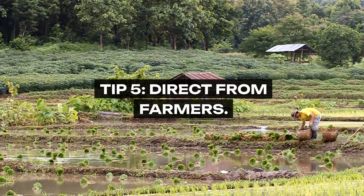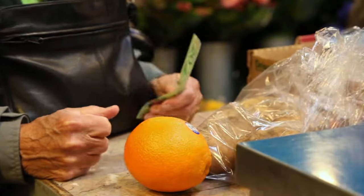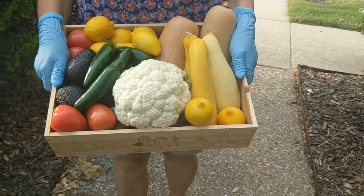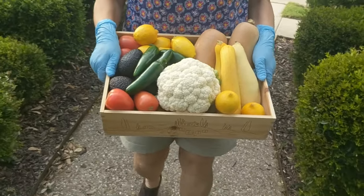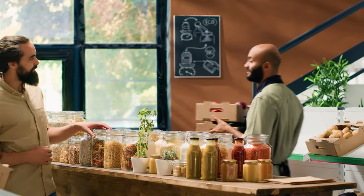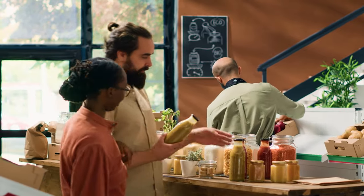Tip 5: Direct From Farmers. Forge direct connections with the source of your food by buying straight from farmers. This can be achieved through farmers markets, CSA programs, or even farm stands. Purchasing a share in a CSA, for instance, commits you to a season's worth of fresh produce, picked at its peak and offered at a price lower than retail. This direct relationship not only supports local agriculture, but ensures you receive the freshest, most nutritious produce available.